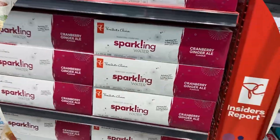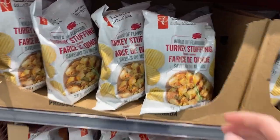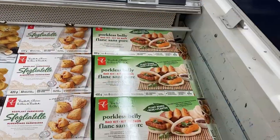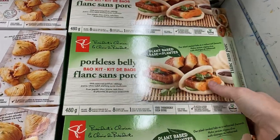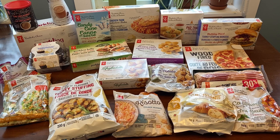Hey everyone, it's that time of year again. The PC Insiders Report Holiday Edition for 2023 is out, so I went to my store this morning to pick up everything that was available to me at my local store so we can try out some of these amazing new products and decide what's worth buying and what's worth skipping. Come along with me as we try all the great new foods.